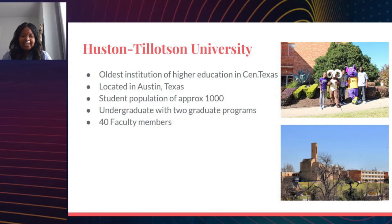Houston-Tilton University is an HBCU located in the state of Texas. It is the oldest HBCU and the oldest institution of higher education in central Texas — the oldest higher education institution in the middle area of Texas. This school is very small, with about 1,000 students and two colleges: the School of Business and Technology, which I'm a part of, and the School of Arts and Sciences, which includes the English department, Kinesiology department, and so forth.